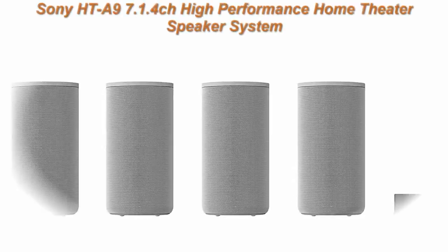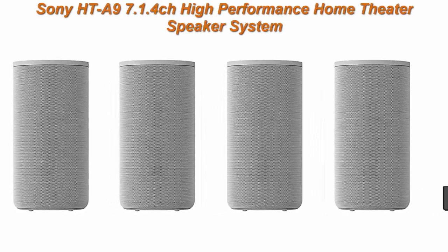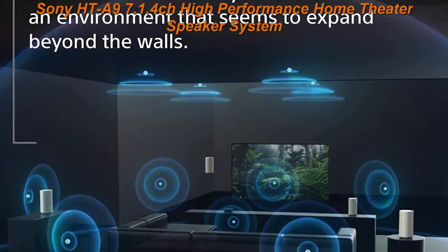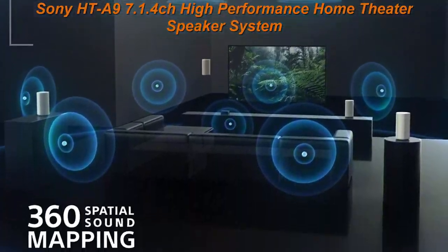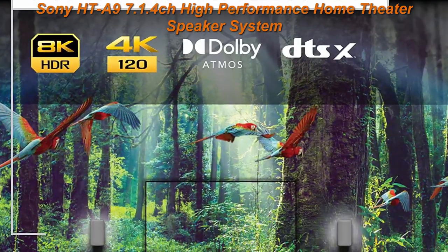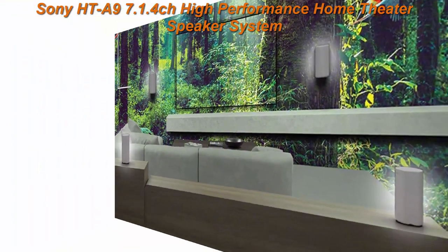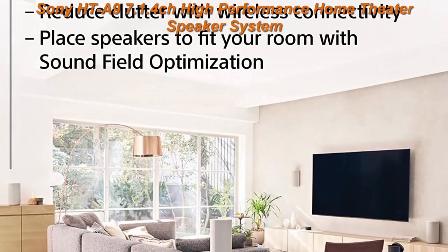Top 5: Sony HT-A9 7.1.4 Channel High Performance Home Theater Speaker System. Multidimensional Surround Sound Experience with 360 Spatial Sound Mapping. Works with Alexa and Google Assistant.